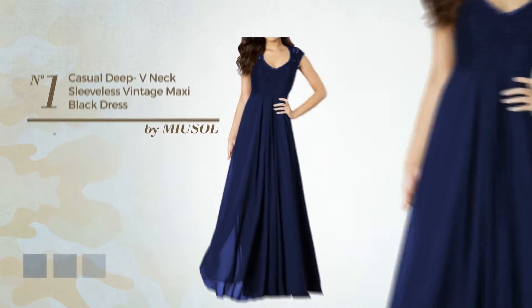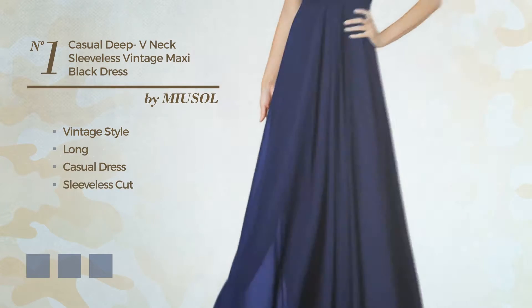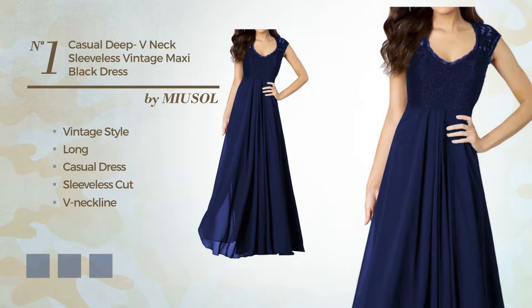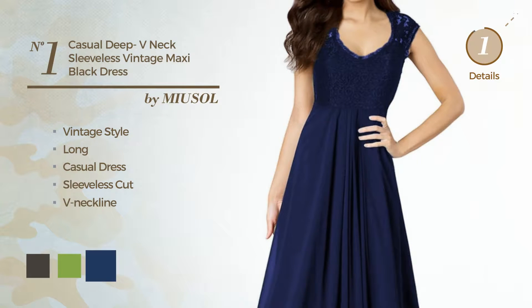Number 1. A merge of vintage and sexy in this long casual dress. Featuring a sleeveless cut with a V-neckline. Available in four color variations, for example, black ink, greenery, and navy peony.